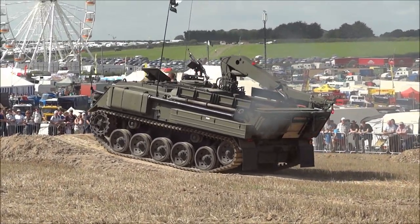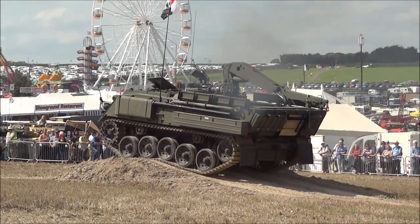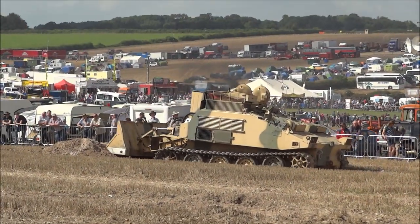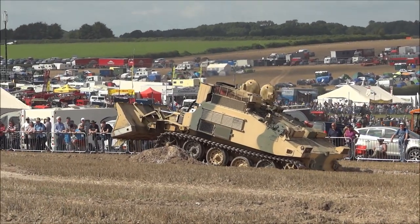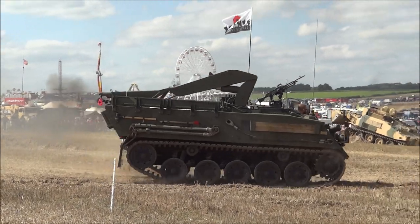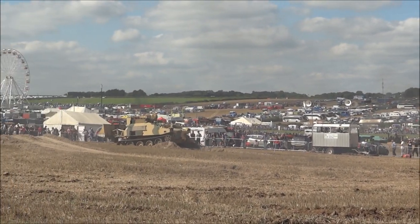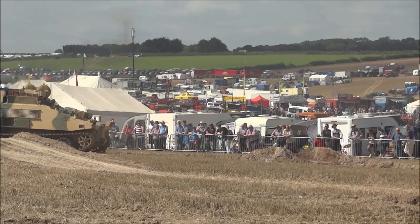Amphibious propulsion is provided by two Dowty water impellers, one mounted on each side of the vehicle. This particular vehicle is owned by Andy Long. Next is the MZ-434 armoured repair and recovery vehicle. It's based on the chassis of the MZ-432 armoured personnel carrier. The Rolls-Royce engine drives through an Allison automatic gearbox. These vehicles were used for repair of tanks in the field, carrying replacement power plants on deck.